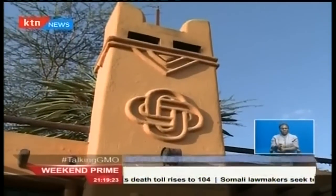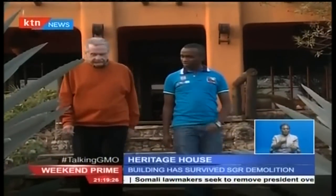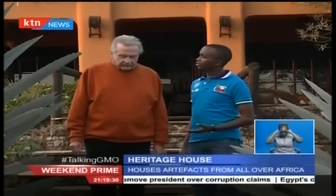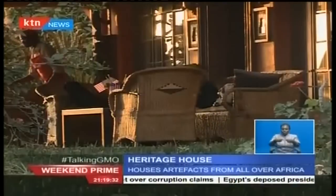With the structure open to the public, plans are underway in partnership with a number of universities to make the structure an African study center. Alan says this is to keep the African heritage alive in the coming generations.